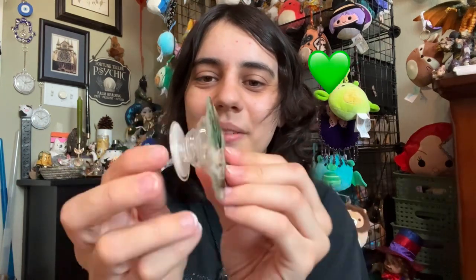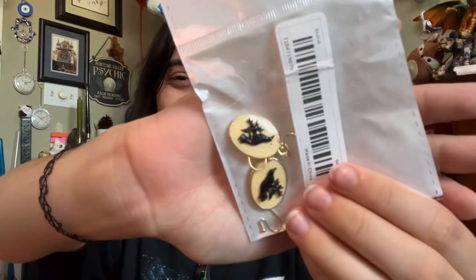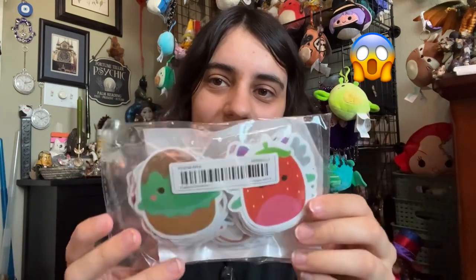I got one of the cutest little pop sockets ever — look at this pop socket, it is so cute! It's a bit weird but very cute, I love it so much. I'm so excited to use that on my phone. And then I ordered this raven earring set, very cute.